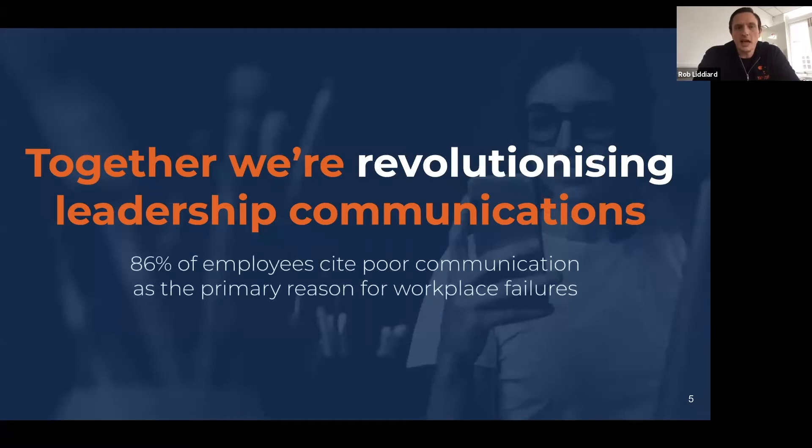Look at this stat on screen: 86% of employees — not just in the frontline world but in the economy generally — blame poor communication for workplace failures. It's really not that surprising. Whenever anything goes wrong in your business, it's typically one of three reasons: you've hired the wrong people, implemented the wrong strategy, or the right people with the right strategy have suffered a basic miscommunication. And nowhere is that more chronic than in the frontline economy, where we're so often working without the tools other sectors take for granted.